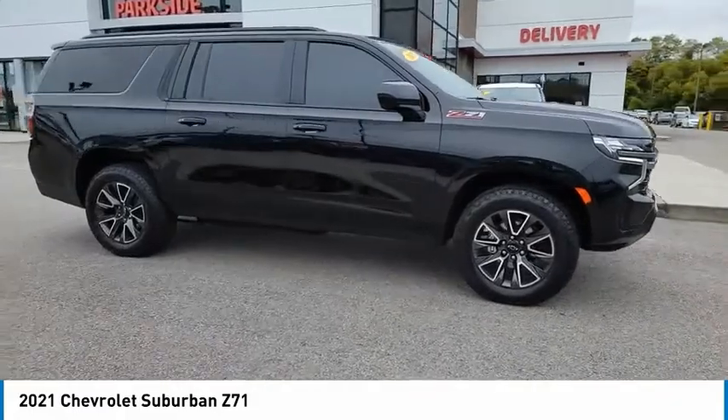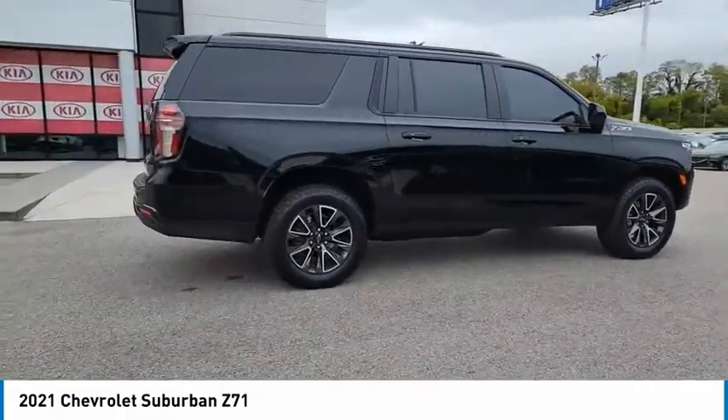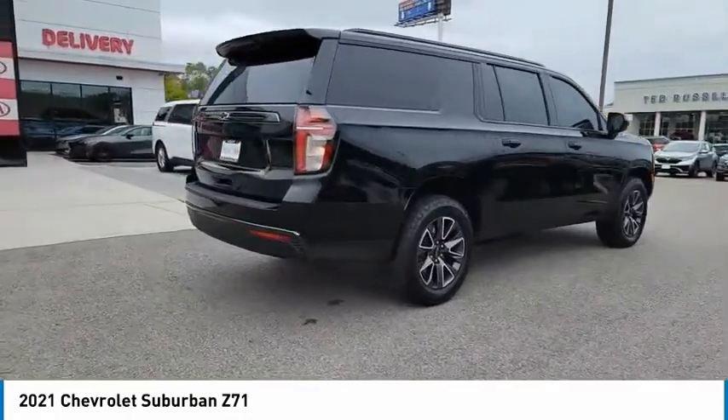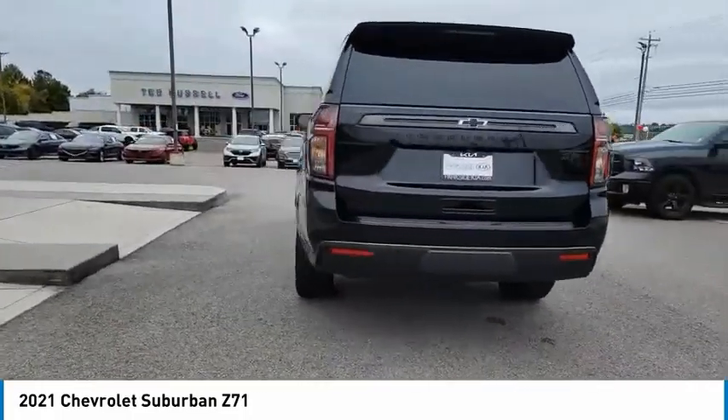Make a great choice today with the 2021 Suburban. Suburban excels at towing heavy trailers, hauling loads of people and gear, and enduring hard use and rugged terrain.